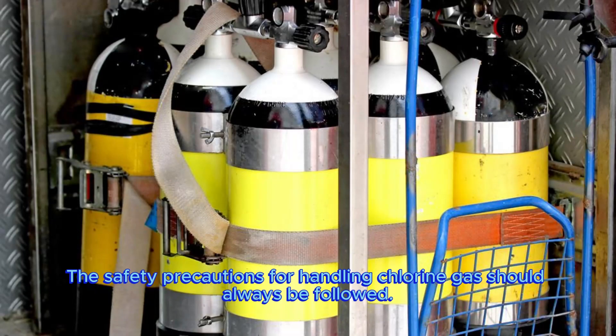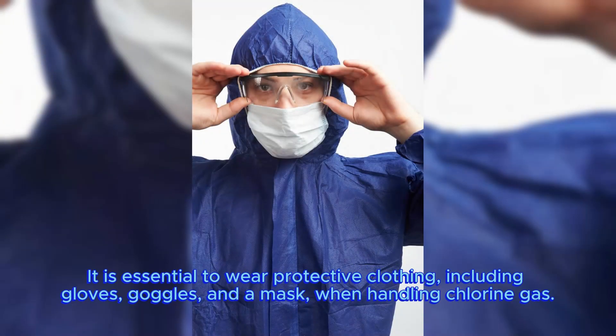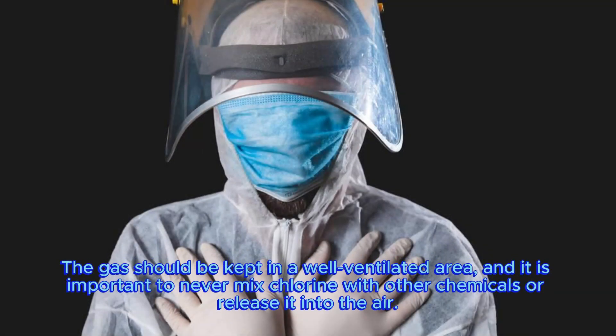The safety precautions for handling chlorine gas should always be followed. It is essential to wear protective clothing, including gloves, goggles and a mask when handling chlorine gas. The gas should be kept in a well-ventilated area and it is important to never mix chlorine with other chemicals or release it into the air.